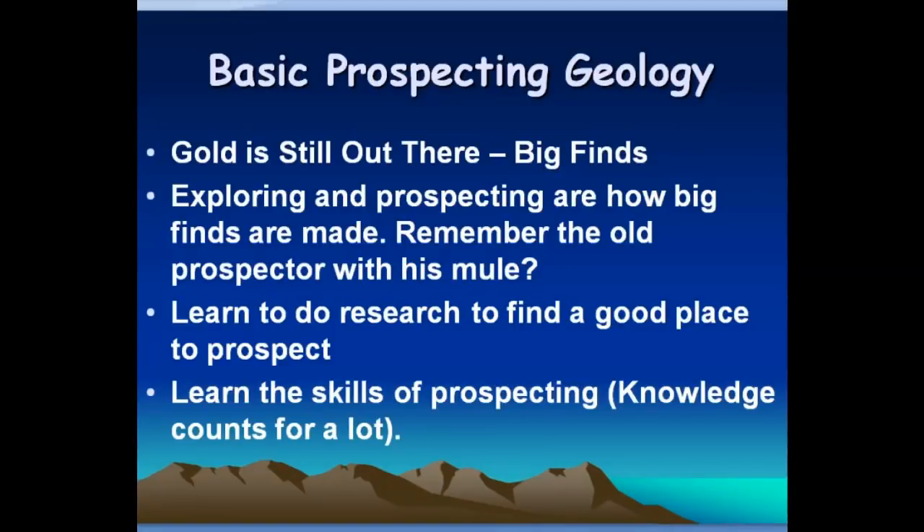Their gold is still out there. There are big finds being made — nice patches with multiple ounces and sometimes really big nuggets. But exploring and prospecting are how big finds are made. Remember the old prospector with his mule? That's an image in all kinds of old movies and stories, but there's a truth to it — something that modern day prospectors need to remember. The old prospector was always wandering around, testing different places, trying out different ideas, trying to make that big strike.